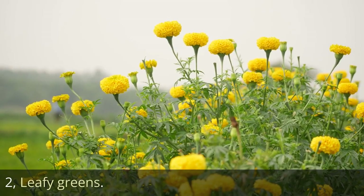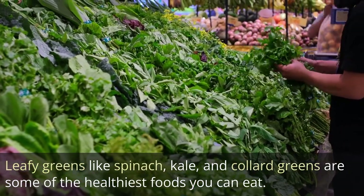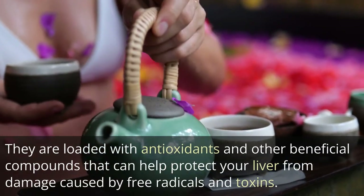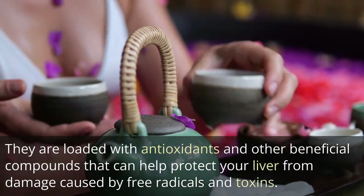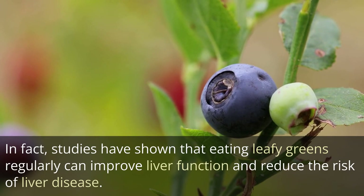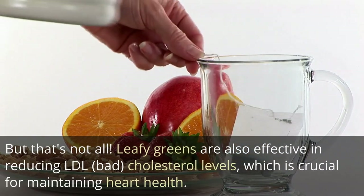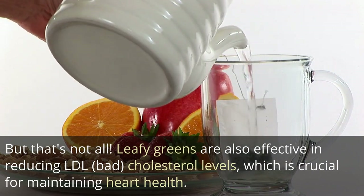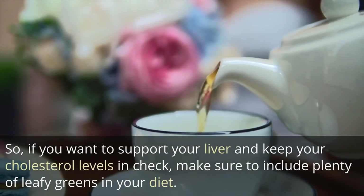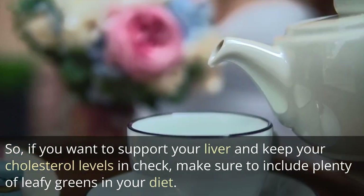2. Leafy greens. Leafy greens like spinach, kale, and collard greens are some of the healthiest foods you can eat. They are loaded with antioxidants and other beneficial compounds that can help protect your liver from damage caused by free radicals and toxins. Studies have shown that eating leafy greens regularly can improve liver function and reduce the risk of liver disease. Leafy greens are also effective in reducing LDL bad cholesterol levels, which is crucial for maintaining heart health. So, if you want to support your liver and keep your cholesterol levels in check, make sure to include plenty of leafy greens in your diet.